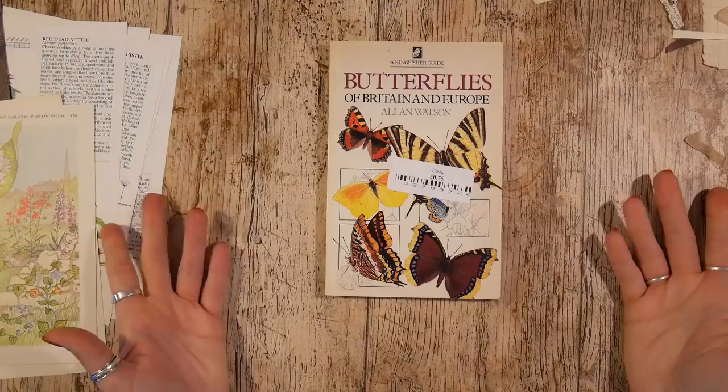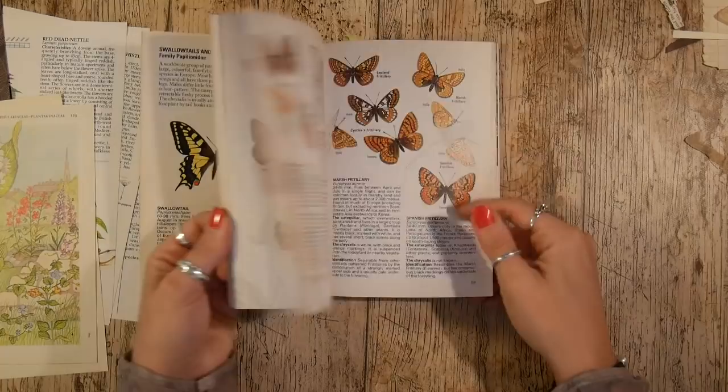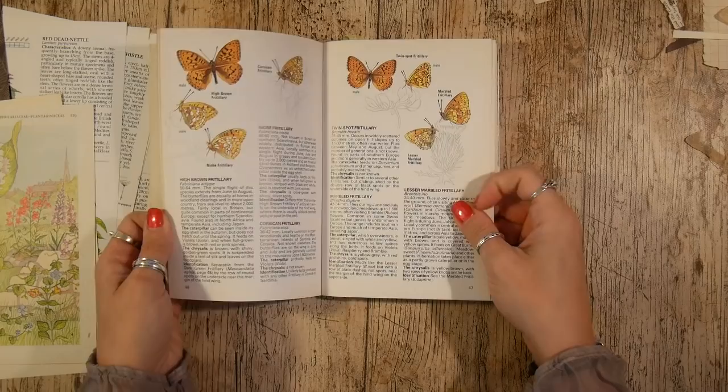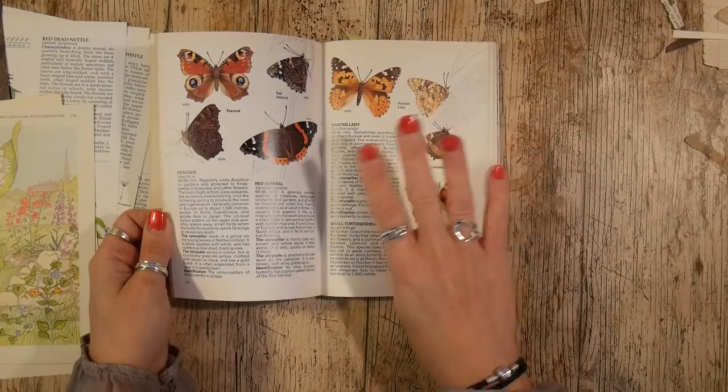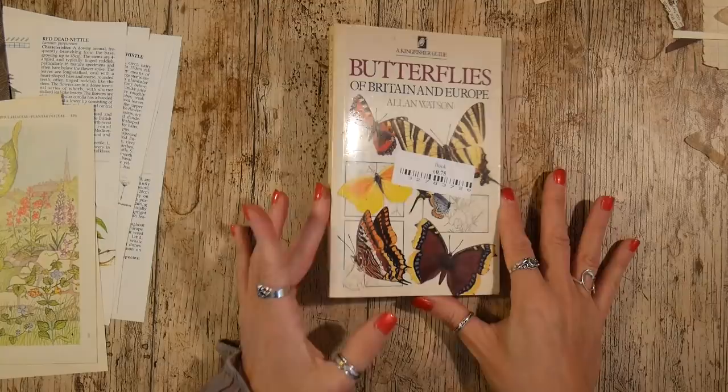This one is 'Butterflies of Britain and Europe' and it cost me 75 pence. This is perfect for fussy cutting — these kinds of books with butterflies are absolutely perfect for fussy cutting and other things. I'm going to do a little explanation of something using one of these in the next video, which I hope to film straight after this.